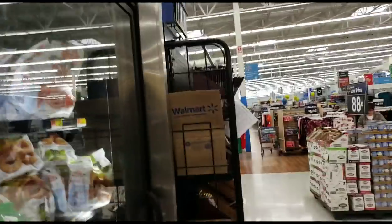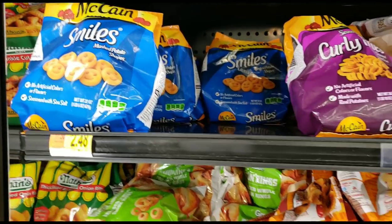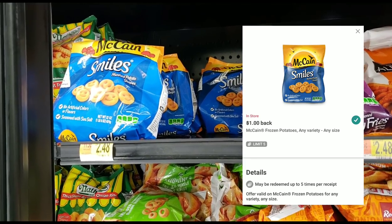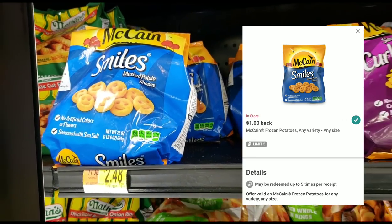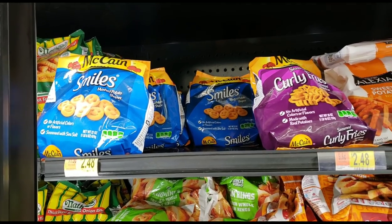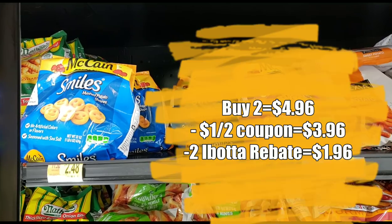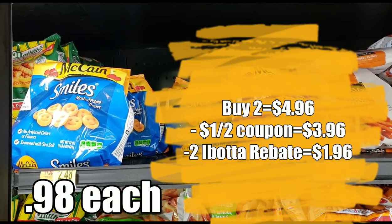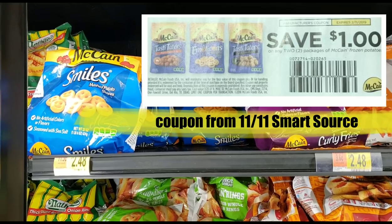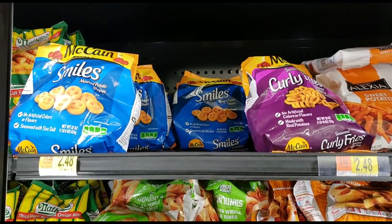I've always thought the McCain Potatoes were super cute. They're $2.48, and ibotta has an offer to give you a dollar back, so basically $1.48. We also have a coupon for a dollar off two, so buying two would be an even better deal. They're mashed potato shapes — I've never had them but they look fun. If you have little ones it's definitely worth trying; I'll pass for now but go ahead and add it to your list.